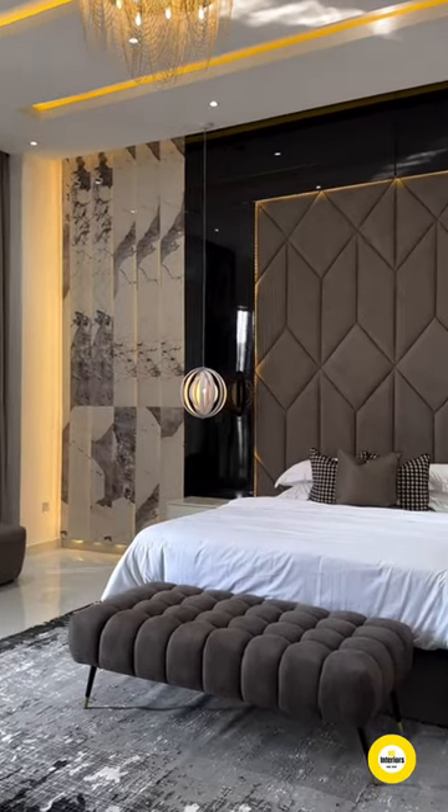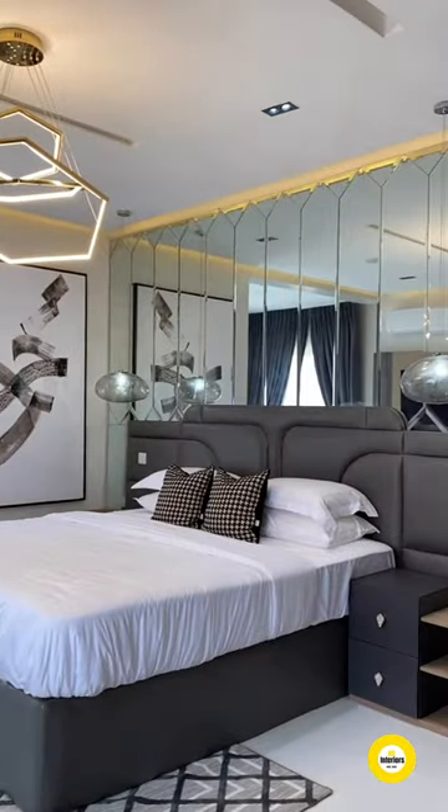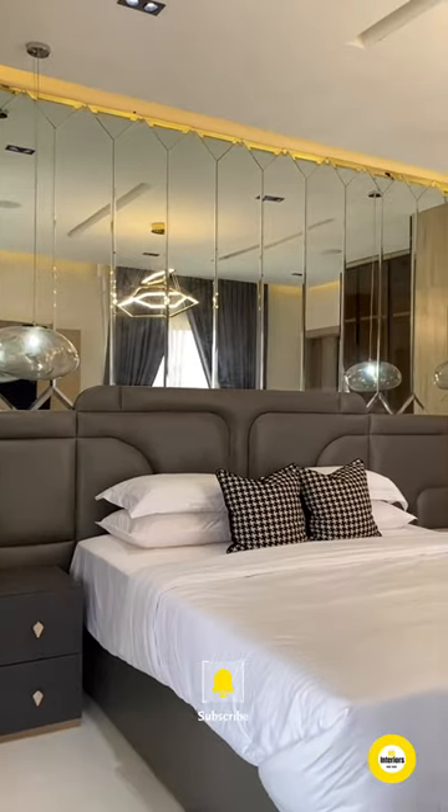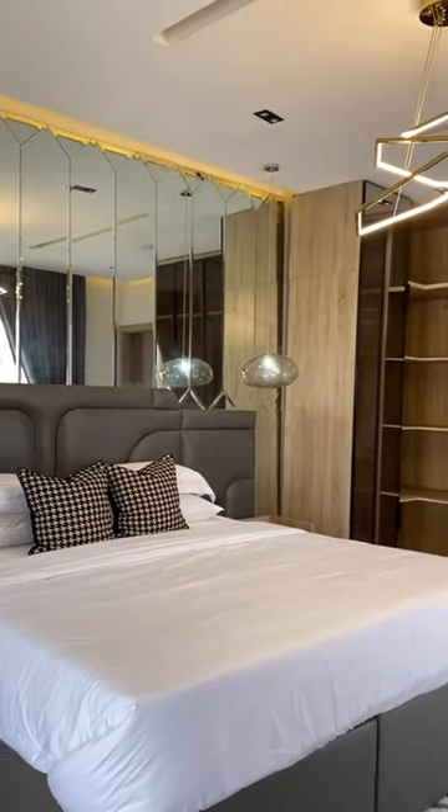LED magic for a dreamy bedroom escape. Like what you see? Subscribe for more modern design tips. Sleep tight!